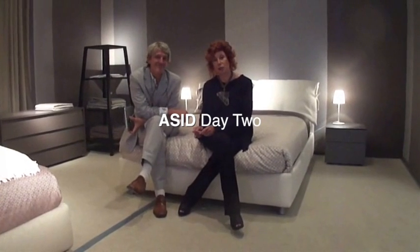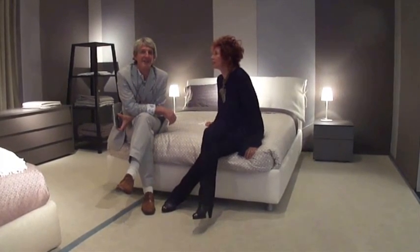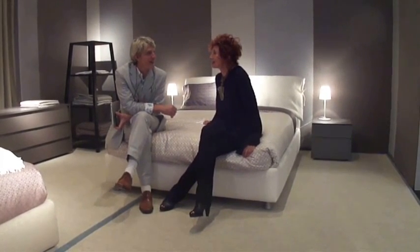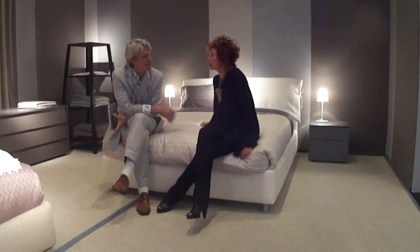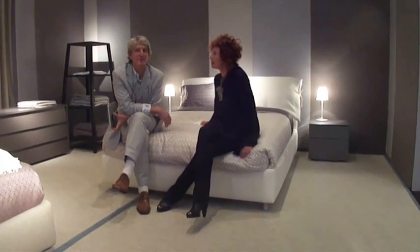So now I'm at the second stop of Design Walk on Thursday, and I'm at Flou — a wonderful Italian store that's all about the bedroom. It was started with a bed — the one that we're sitting on, called the Natalie. It was designed by Vico Magistretti in 1978. It's what started Flou, really. Flou developed more beds after that, but really developed what we call the bedroom system, the bed system.